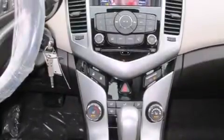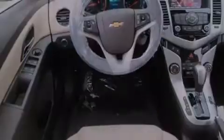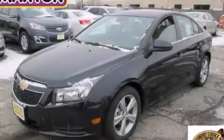Additional features include a traction control system, four-wheel disc brakes with ABS, a keyless entry system, and leather seats that provide great support and create an overall luxurious feel. Stop by today and test drive this vehicle for yourself.